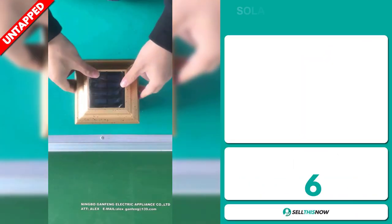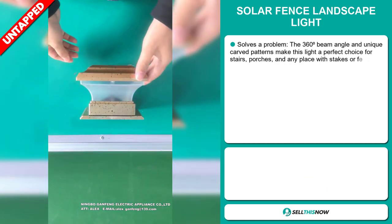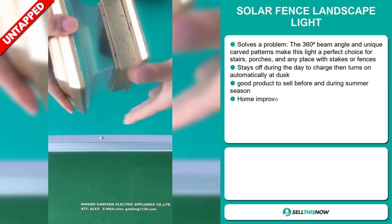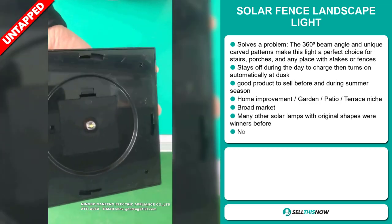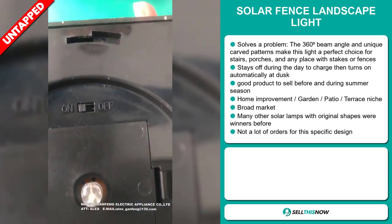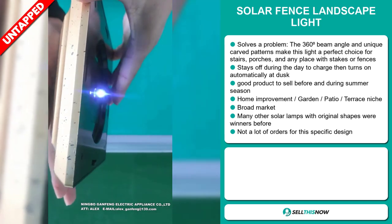Our next product is the solar fence landscape light. Now this is a problem solver. The 360 degree beam angle and unique carved patterns make this light a perfect choice for stairs, porches, and any place with stakes or fences. It stays off during the day to charge, then turns on automatically at dusk. It's a great product to sell before and during the summer season. It falls under the home improvement, garden patio, terrace niche market, and we also think that this item has a broad market base.